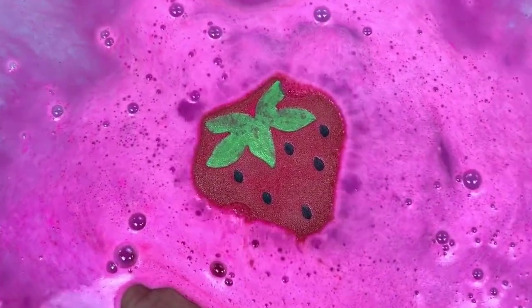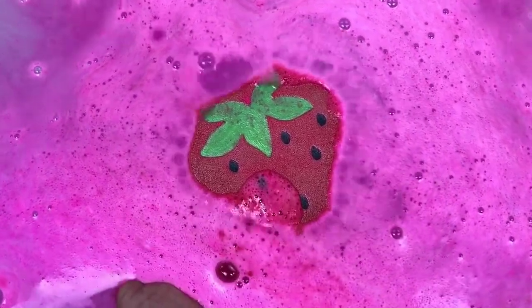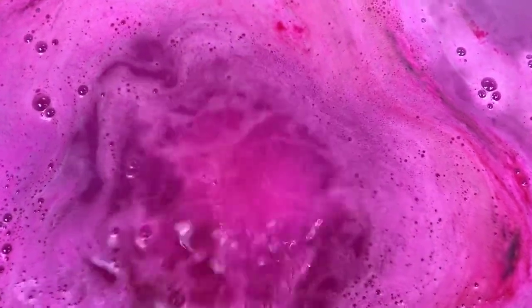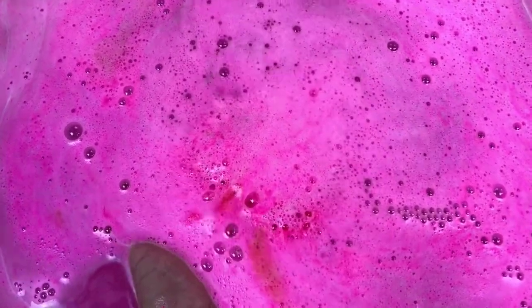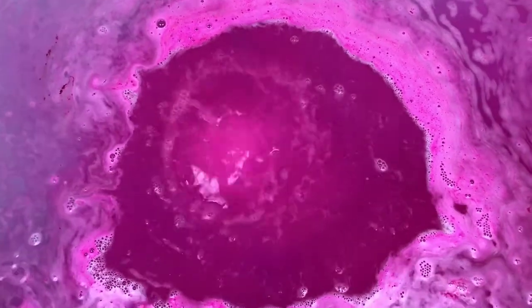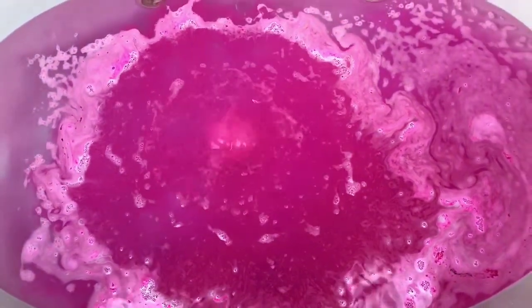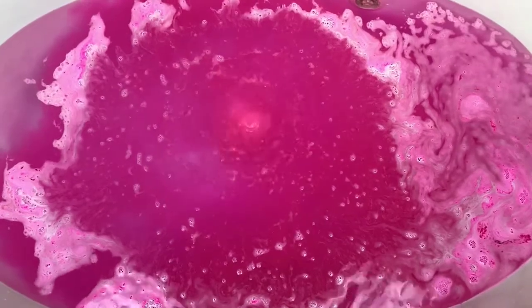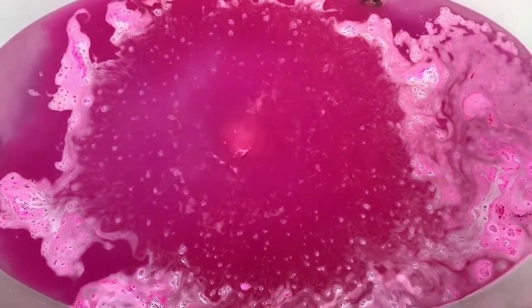Oh my gosh, this smells so good. The other one I held probably longer than I should have, so I'm going to let this one go. I'm pretty sure it's going to float but we'll watch and see what it can do. Such a pretty color - I have a feeling it's going to pop back up.